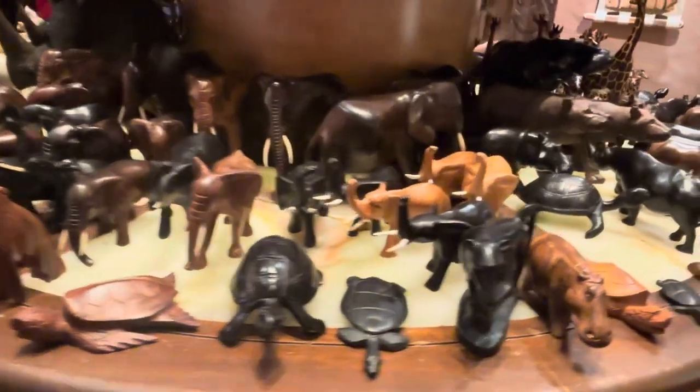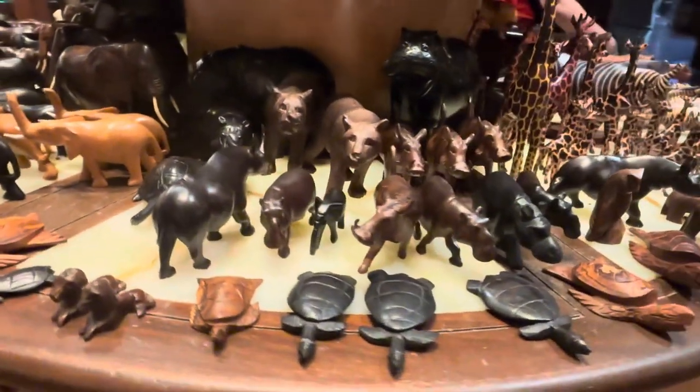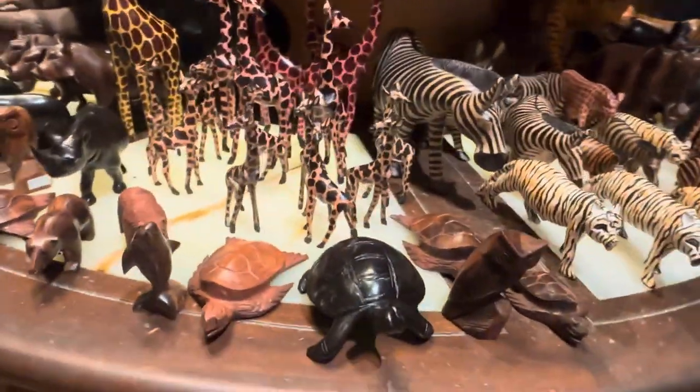Basically there's a whole zoo here, a safari. How many Disney movies can you make out of all this, do you think? So this is great — great little figurines. They're fantastic.